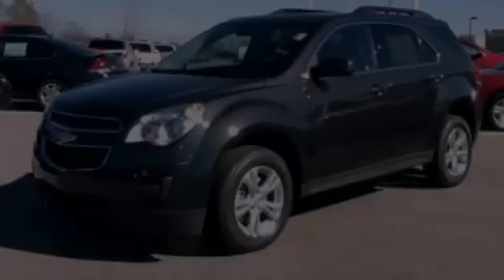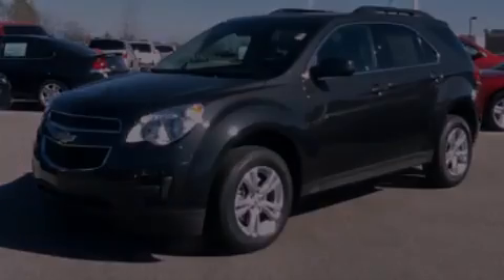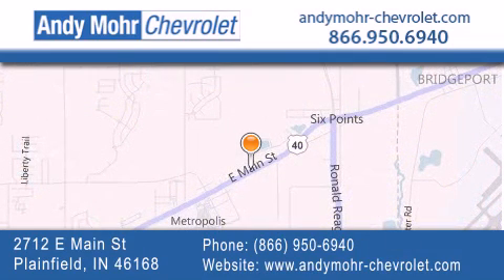Contact us today to arrange your test drive. Andy Moore Chevrolet is the place to find new Chevrolet cars as well as pre-owned cars in Indianapolis. You can visit our new and pre-owned inventory online, get new car pricing and receive free no-obligation price quotes. Visit Andy Moore Chevrolet today at 2712 East Main Street in Plainfield, or see us online at andymoore-chevrolet.com.